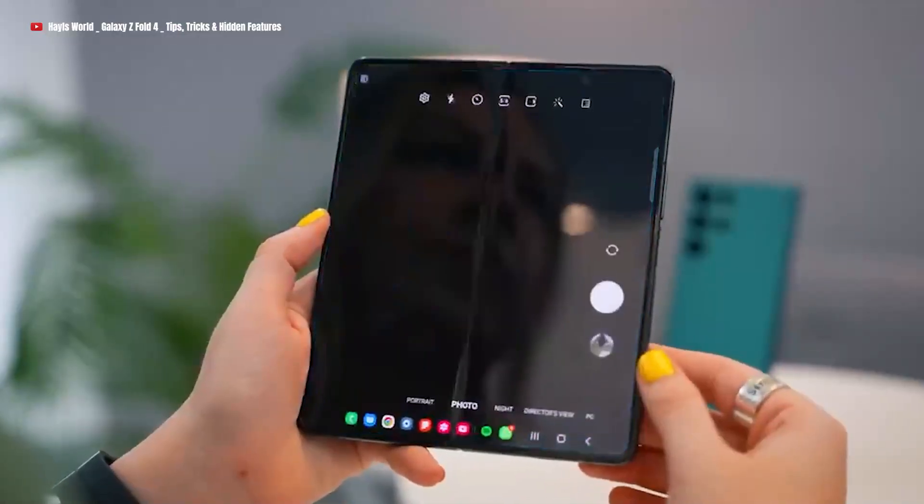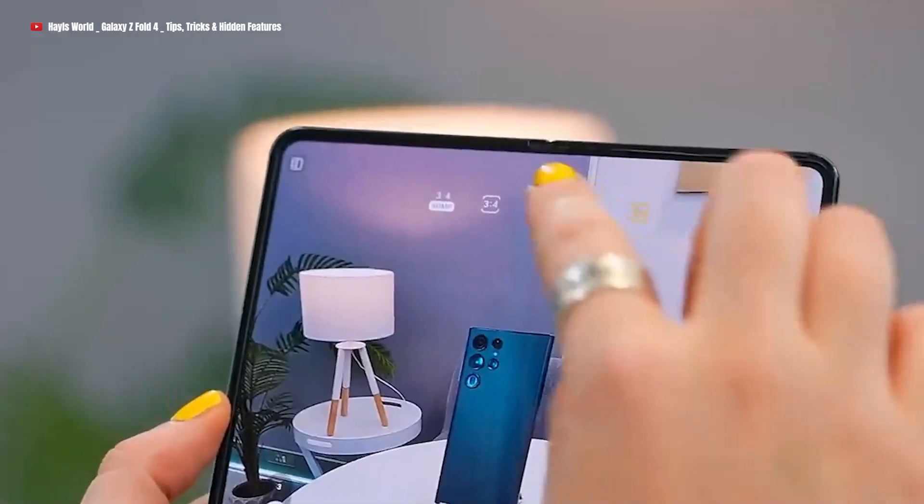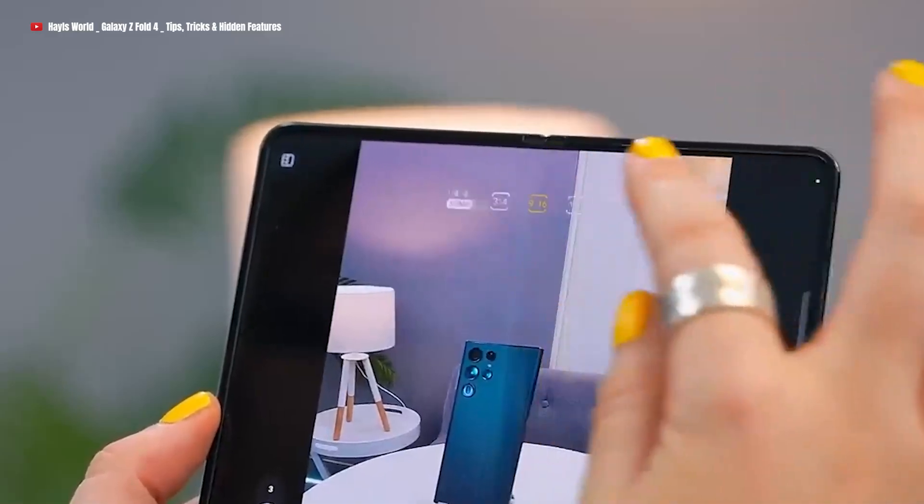What about the selfie camera? Should we hold our breath in anticipation? Let's find out as we dive into its details now.